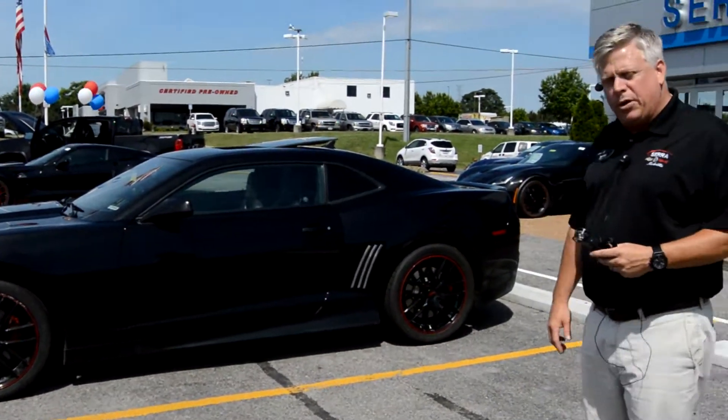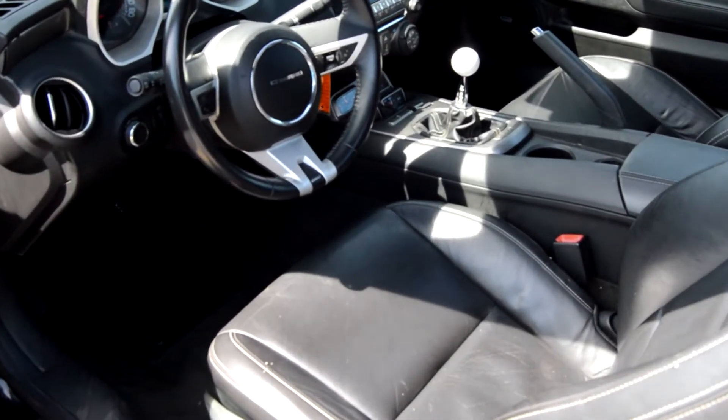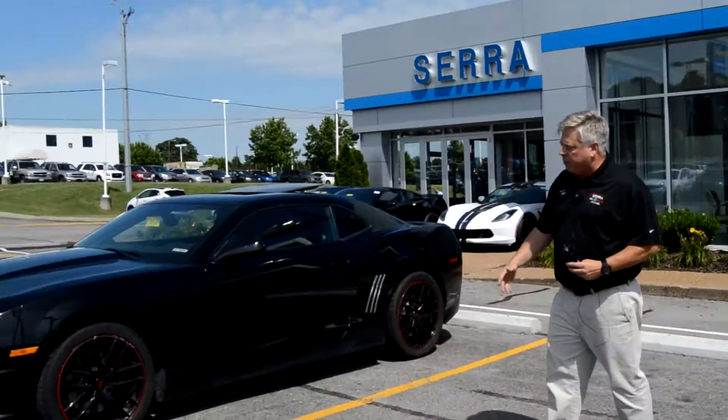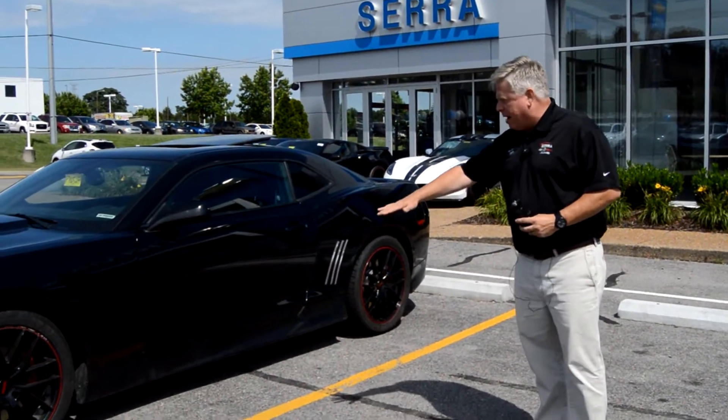The vehicle is pretty neat just because of what it is. 426 horsepower, it's a six-speed manual. Someone's added a Hurst shifter. Obviously, some aftermarket redline wheels. A little bit of trim back here,